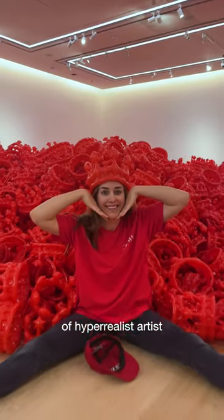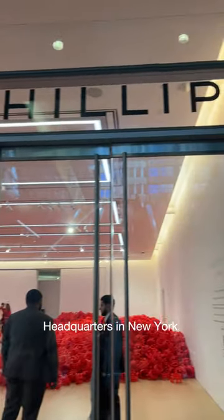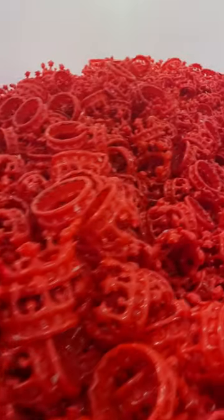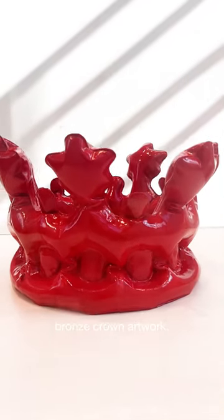This treasure hunt was part of hyperrealist artist C.J. Henry's Crown Series, a collection of inflatable crown artworks. Inside Phillips headquarters in New York, the pop-up displayed 50,000 red inflatable crowns. Each crown displayed the text 'spare' or the text 'air,' with the 100 air crowns corresponding to a 1-of-100 bronze crown artwork.